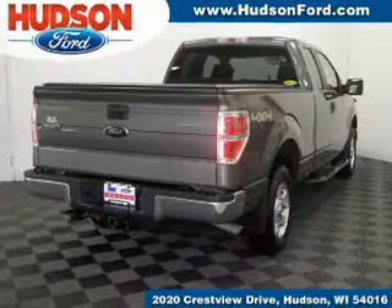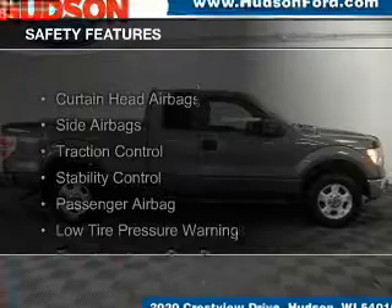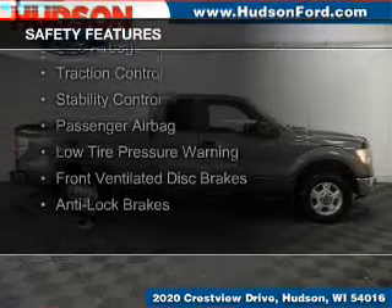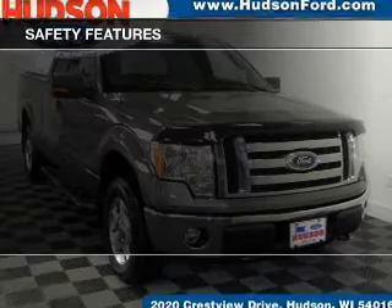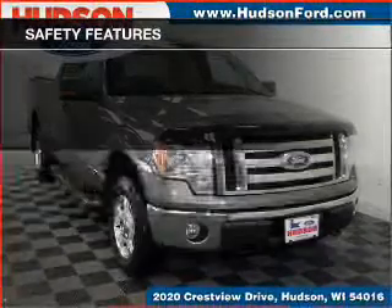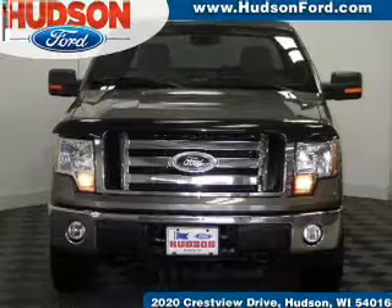Privacy glass, air conditioning, and power windows are also included. Safety was made a priority with these features: curtain head airbags, side airbags, traction control, stability control, a passenger airbag, low tire pressure warning, front ventilated disc brakes, and anti-lock brakes.